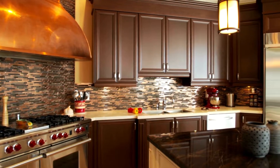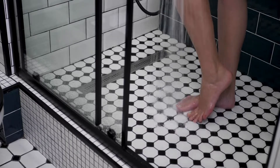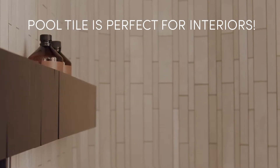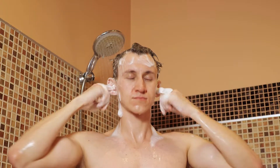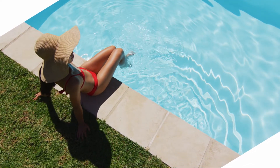As we previously mentioned, pool tile isn't only a great option outdoors but can be used for your interiors as well. Pool-rated tile would be a great choice for a bathroom or kitchen tile since it exceeds standards for exterior applications. Tile that is rated for pools will withstand years of use in a shower, backsplash, or floor.